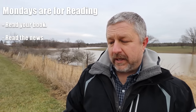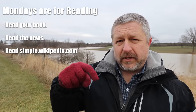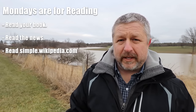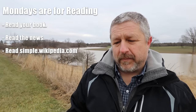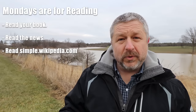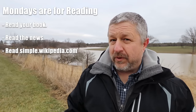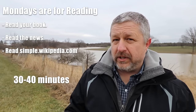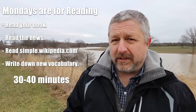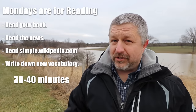The third thing I would like you to do on Mondays is to go to a website called Simple Wikipedia — I'll put a link in the description below. Simple Wikipedia is the English language version of Wikipedia but in a simpler form, which helps people who are learning English to read and understand the articles better. I'd like you to do those three things for about 30 to 40 minutes. While you are doing those things, you should be writing new vocabulary words into your notebook along with a short definition of them.